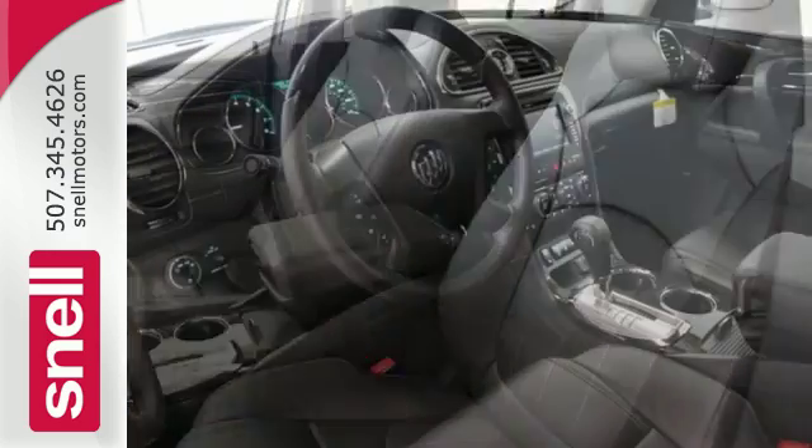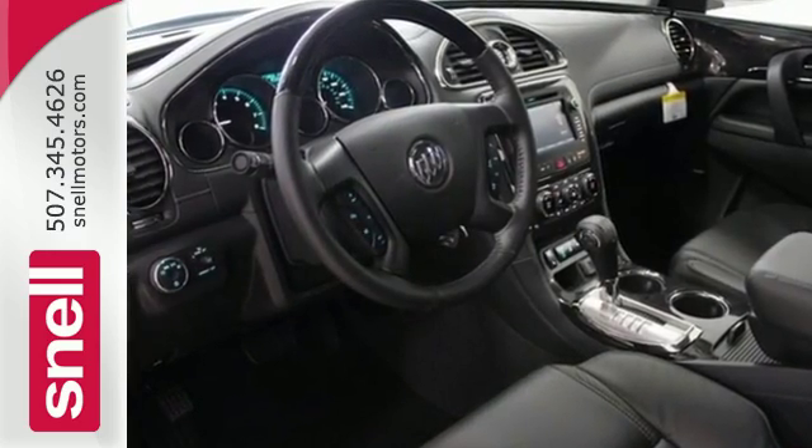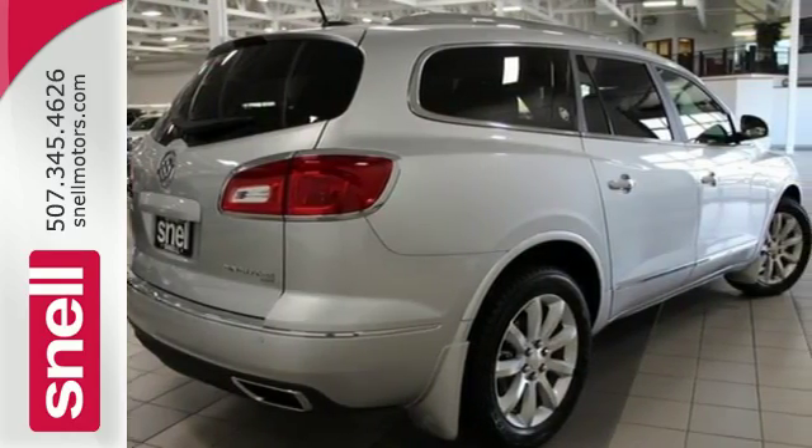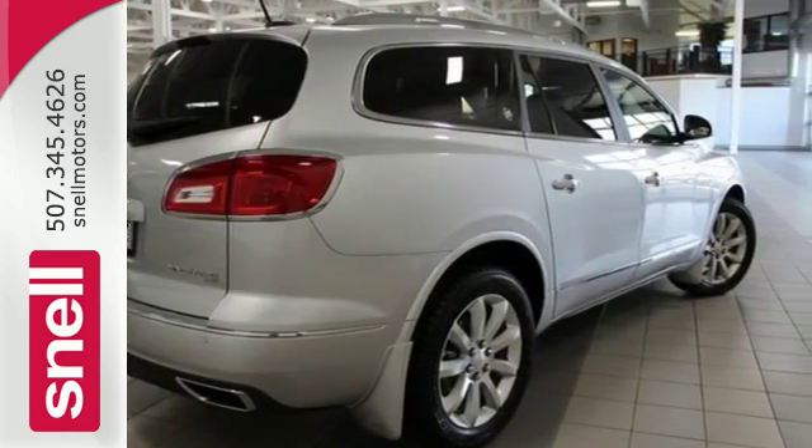The 3.6-liter V6 engine and premium ride suspension are ready to perform, and the tri-zone climate control, power rear liftgate and remote vehicle start are ready to pamper.